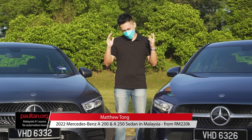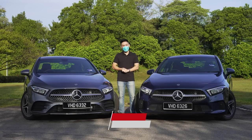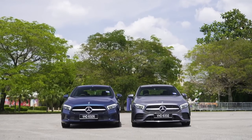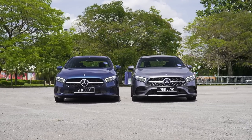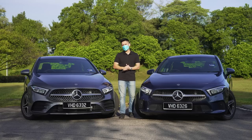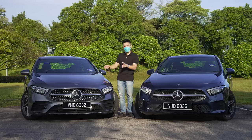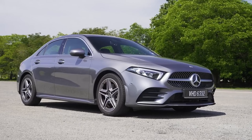Yo guys, what's up? It's been a long time since I've done this, or at least it feels like it, but today we're going to take a look at the new A-Class sedan — the CKD version, or the locally assembled version — to see if it's any good. Prices start from RM211,000 for the A200 Progressive Line and go up to RM240,000 for the A250 AMG Line.